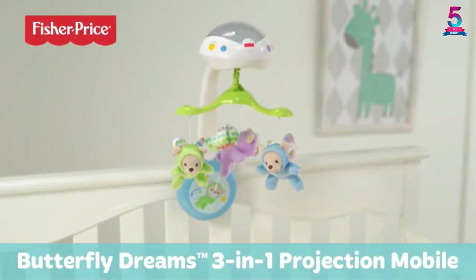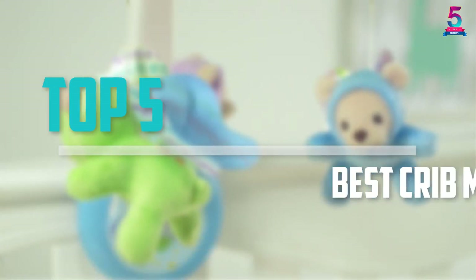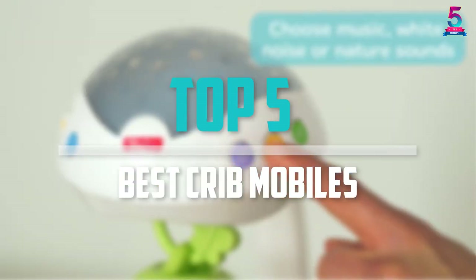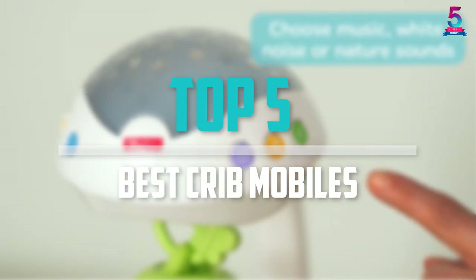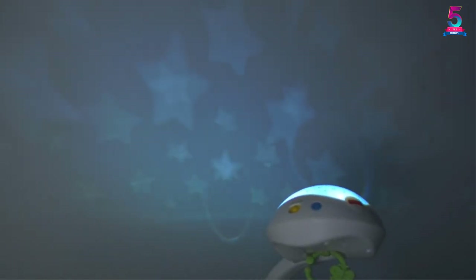Are you looking for the best crib mobiles in your budget? Well in today's video we break down the top 5 best crib mobiles that are available on the market. I made this list based on their price, quality, durability and more.